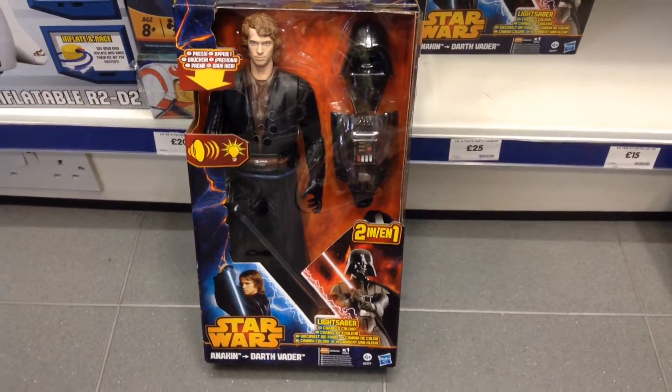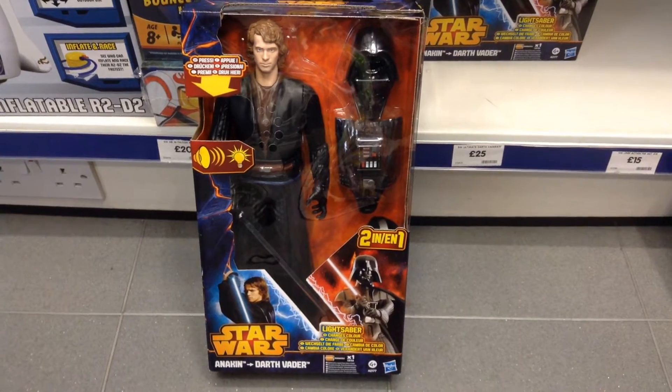Hi Star Wars fans and welcome to a new video. We're on a toy run at the Entertainer in Blue Water today.